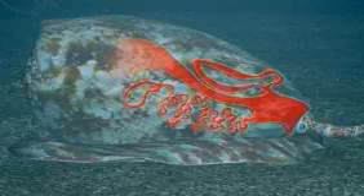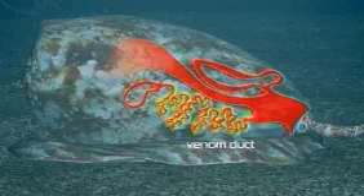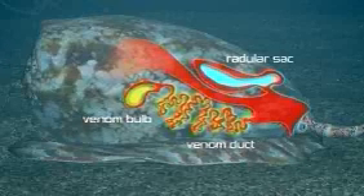The venom is produced in a long tubular duct that is often several times the length of the snail, and is attached to a muscular bulb. Hollow, sphere-like teeth are made in a radular sac and filled with venom.